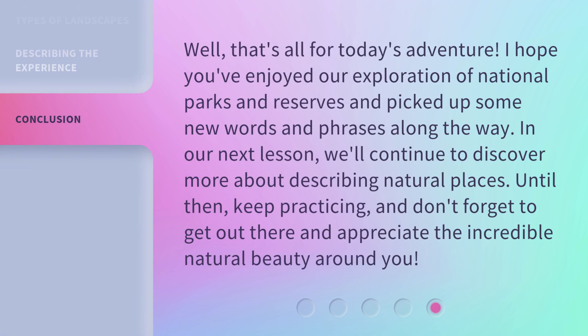Well, that's all for today's adventure. I hope you've enjoyed our exploration of national parks and reserves and picked up some new words and phrases along the way. In our next lesson, we'll continue to discover more about describing natural places. Until then, keep practicing, and don't forget to get out there and appreciate the incredible natural beauty around you.